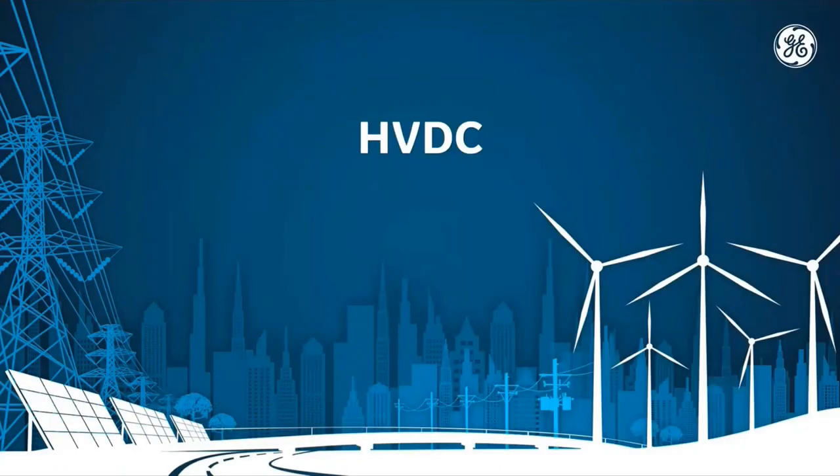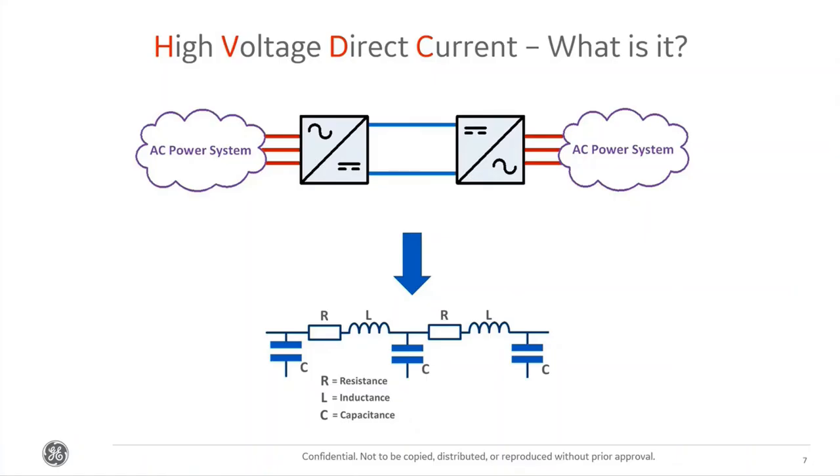HVDC — High Voltage Direct Current — takes a different approach to power transmission. Instead of using traditional AC, which is a sine wave, we convert it into DC, which is a straight line. We do this because DC can transfer higher power levels at higher voltage levels across greater distances with far fewer losses. With AC, the fluctuating sine wave generates a lot of heat and noise, creating transmission losses. With DC, there's much less heat generated in the cable and therefore far fewer losses.